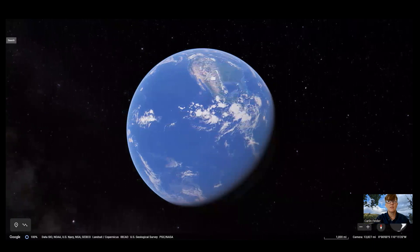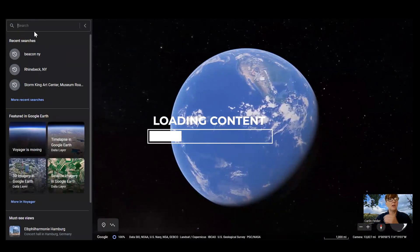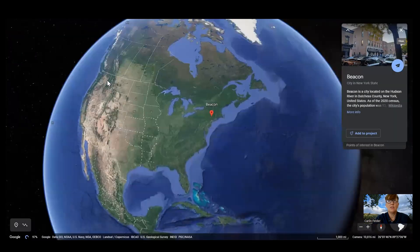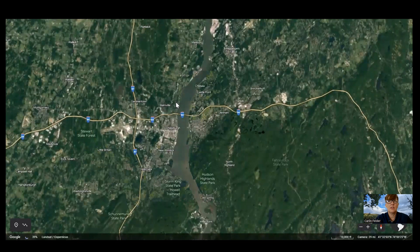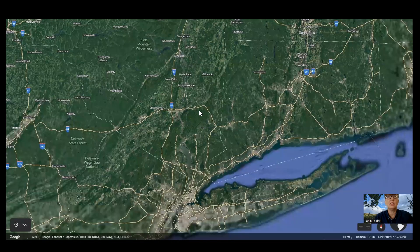So here we go — I'm going to pop into Google Earth and type in Beacon, New York, which is where I live. It's a pretty good place to start. It's in the mid-Hudson Valley region, about an hour and a half by train north of New York City.